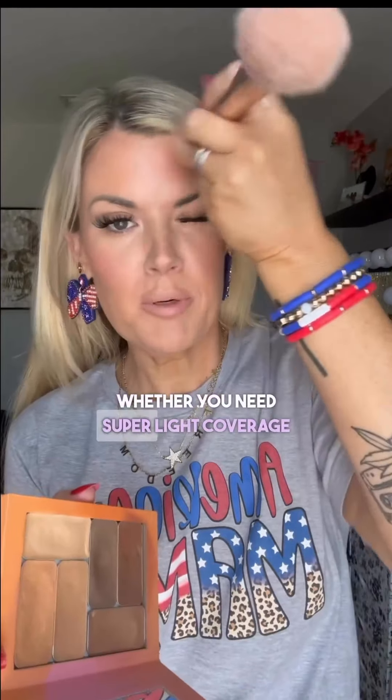This makeup is especially great for travel, especially for summer, because many of us are doing outside things — pool, beach, cruise — but also maybe some fun fancy evening events. Whether you need super light coverage for a day in the sun or a more full coverage look for a glam night, you can use the exact same makeup.